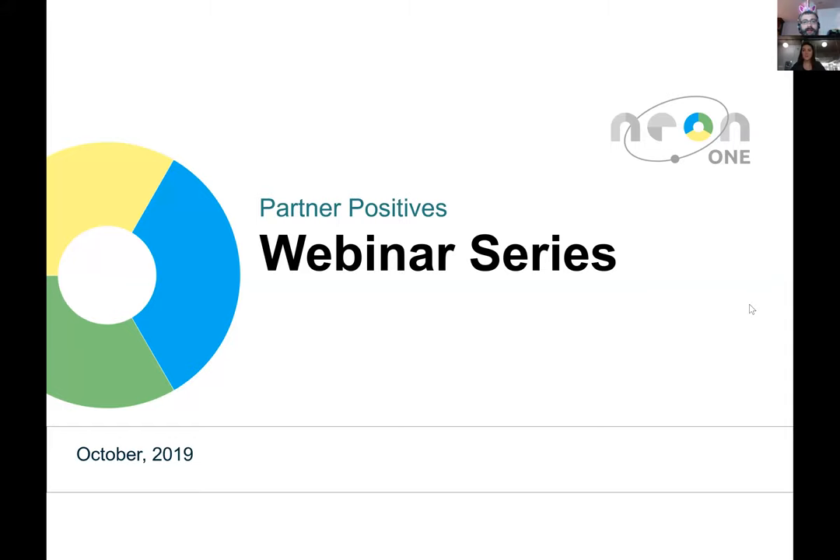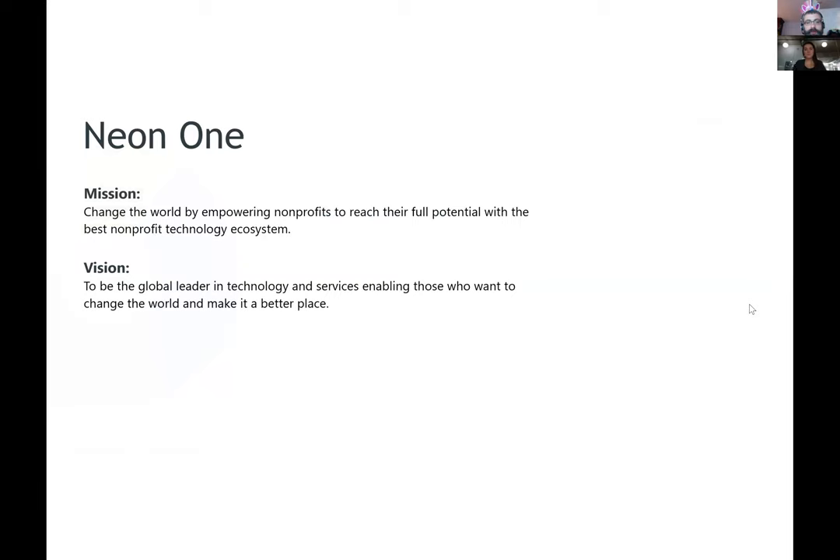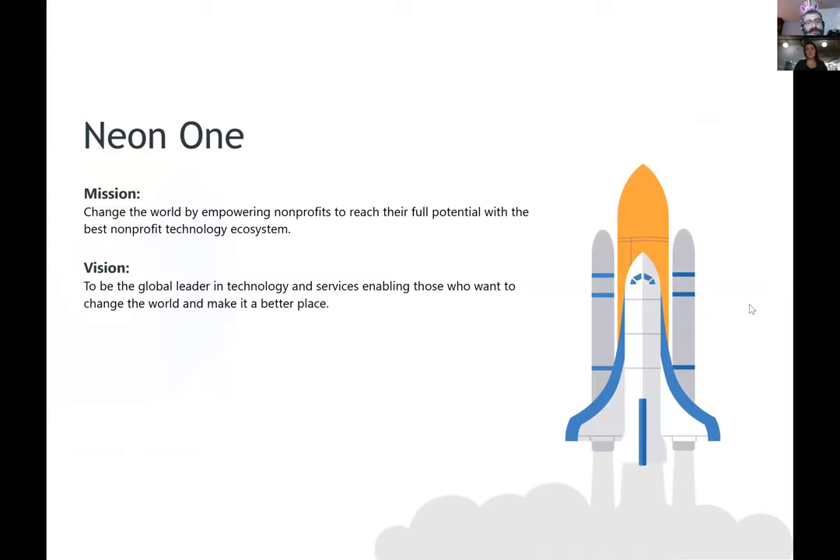Welcome everyone to our next installment of the Partner Positives webinar series, which is Neon One's ecosystem overview of our amazing partners and the things that they're doing to help organizations grow, scale, and connect with people in ways that help grow your nonprofit's mission. Neon One is a technology ecosystem powering nonprofits with services and software.